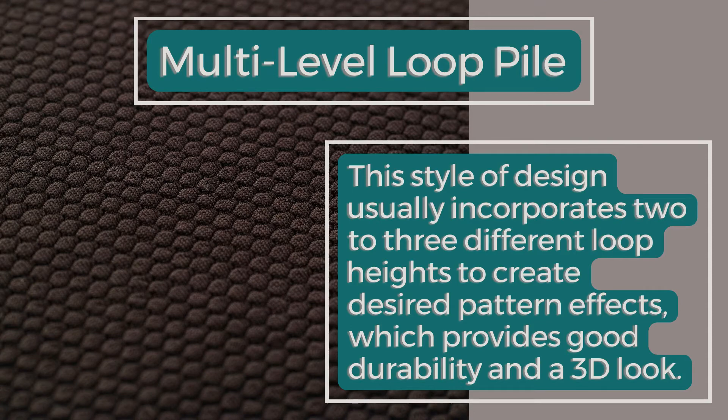Multi-level Loop Pile: This style of design usually incorporates two to three different loop heights to create desired pattern effects, which provides good durability and a 3D look.